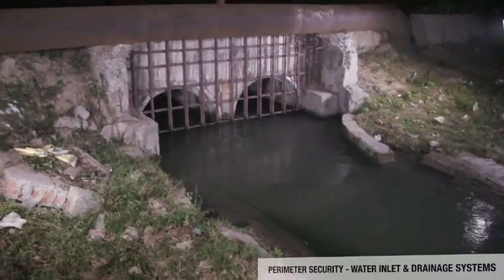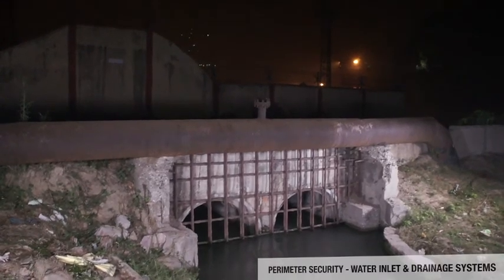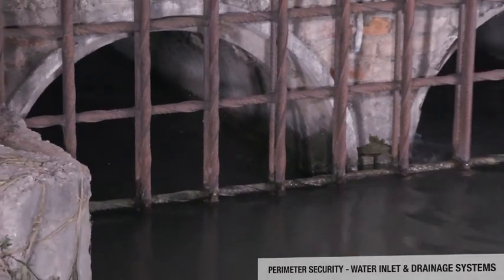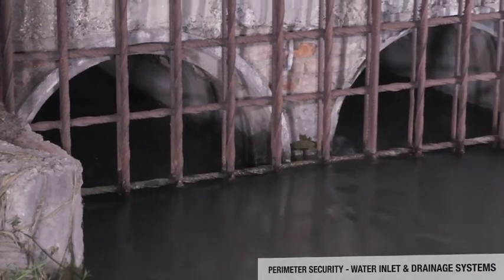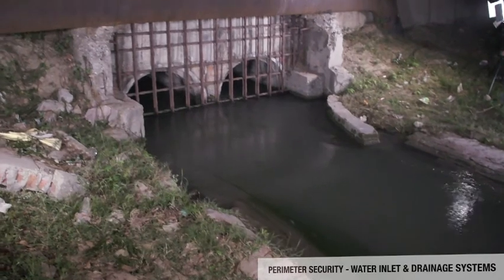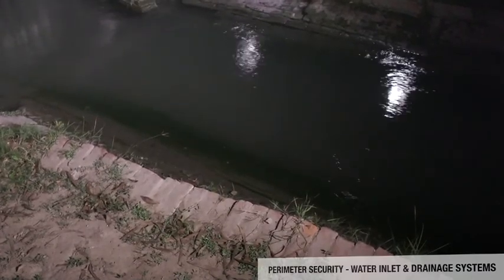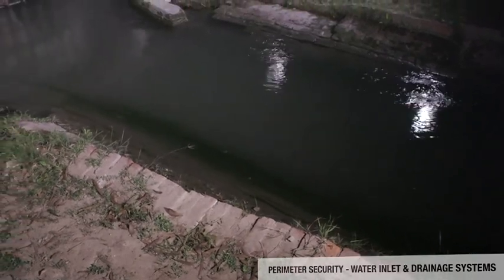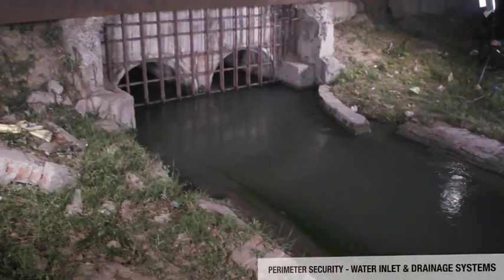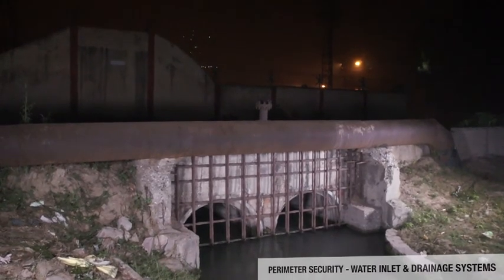For water inlets or drainage systems along the perimeter, iron grills or wire mesh must be installed at all openings such as water channels, sewer ducts, tunnels, and culverts. All openings with an area of 96 square centimeters or more must be secured. Openings in the wall, even if covered with grills, should be kept under regular surveillance as they could be exploited by vested interests. Due to heavy rain or floods, drainage openings may get blocked and damage the perimeter wall; proper surveillance of all such points ensures uninterrupted flow of rain or flood water.